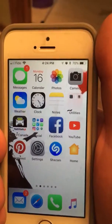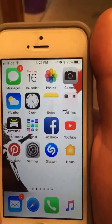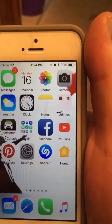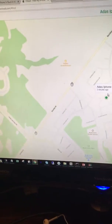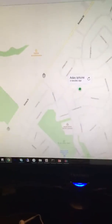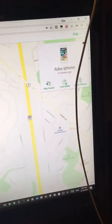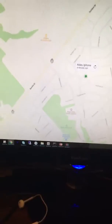What I simply did was turn off the phone, turn it back on, and then I went into my iCloud account over here and told it to search for my phone. I clicked play sound right there, and bang.